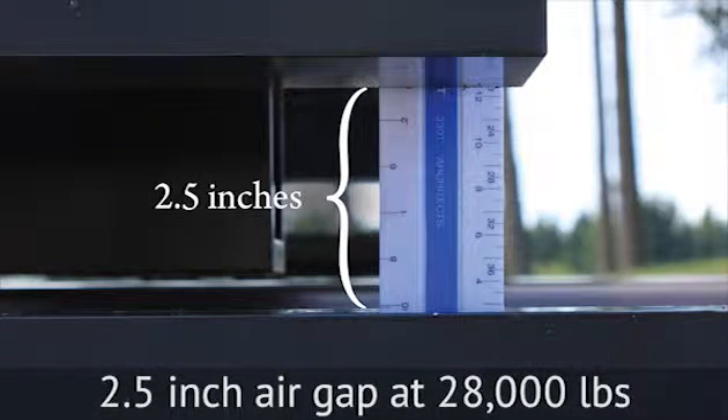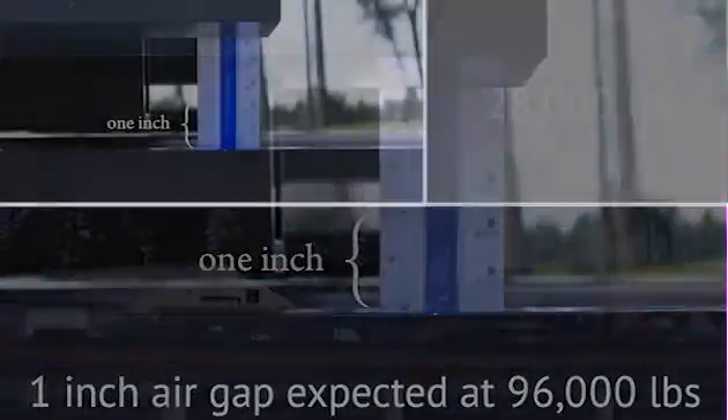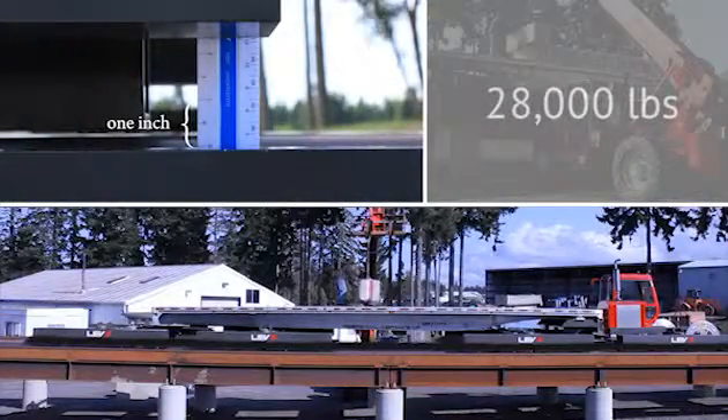Levick's carriages are magnetically suspended, or made to float above their guideway, using proprietary passive permanent magnet technology developed at MagnaForce Inc. Levick's systems are predictably scalable to meet a wide variety of payload requirements.